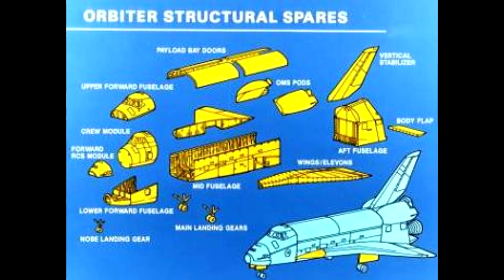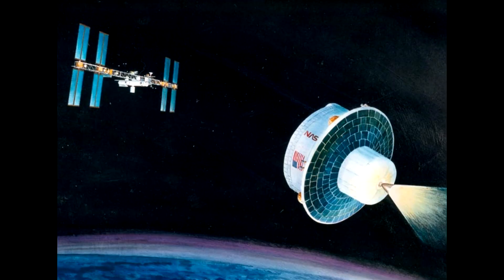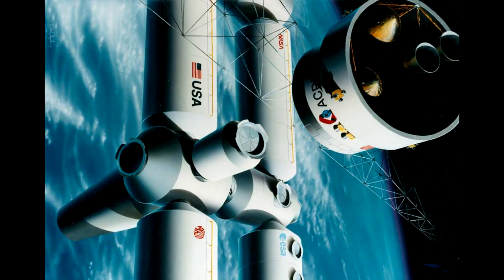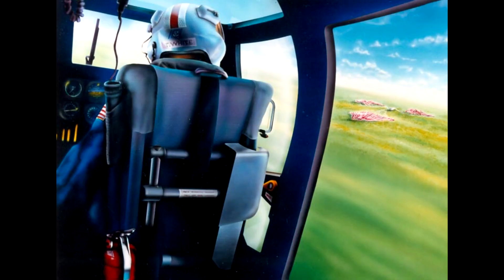So for Space Station Freedom, engineers considered a number of options to provide a crew return capability. First of all, there was the SCRAM — the Station Crew Return Alternative Module. It was a cylindrical cabin with a heat shield that extended out past the walls of the cylinder. This design had the advantage of being the cheapest and easiest to build. But the downside was that it would use a ballistic re-entry and that led to very high G-loads on the crew.